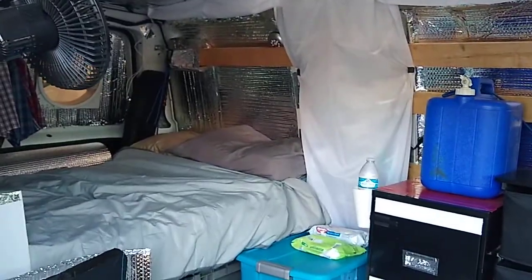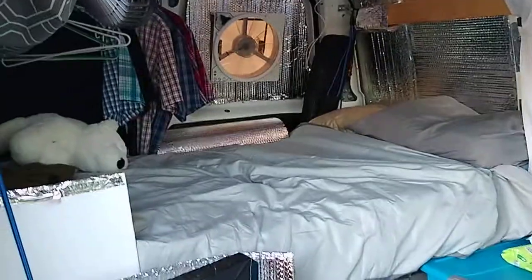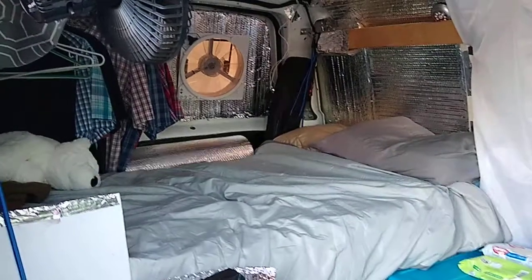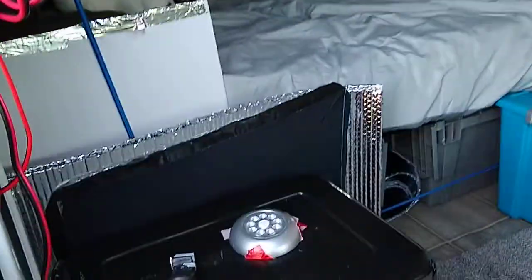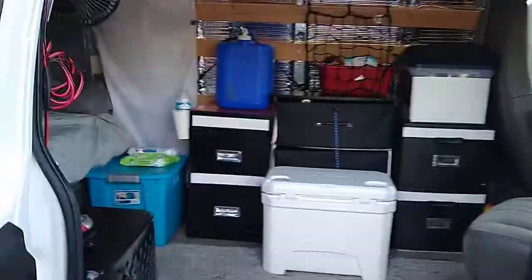Got a light comforter for the bed. There's Buddy back there chilling out asleep. And I've got a new roll of Reflectix. I've got a project going on with some new privacy panels right there — they're in the works. That's going to go on the passenger and driver's side door windows.